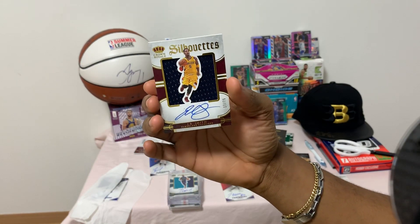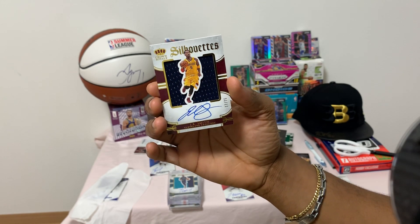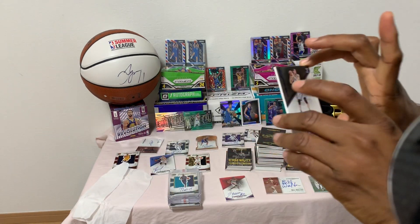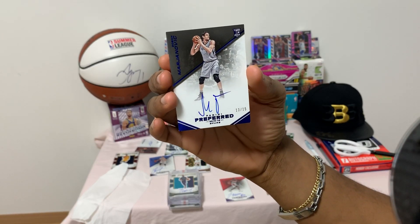JR Smith, number 17 of 75. And for the autographs, last but not least...